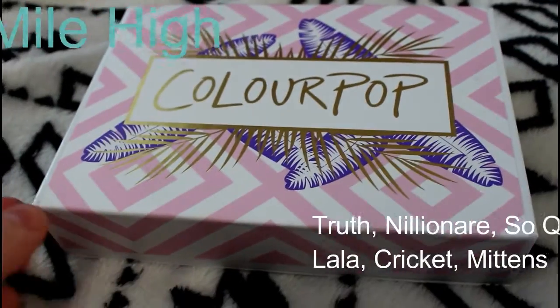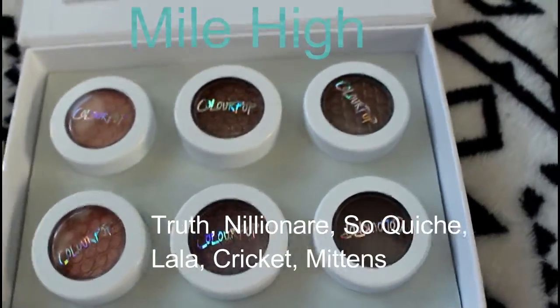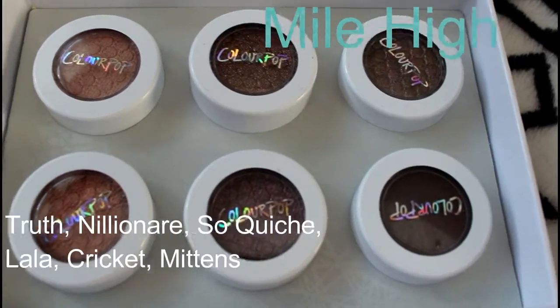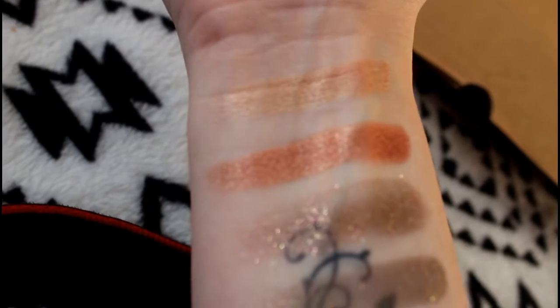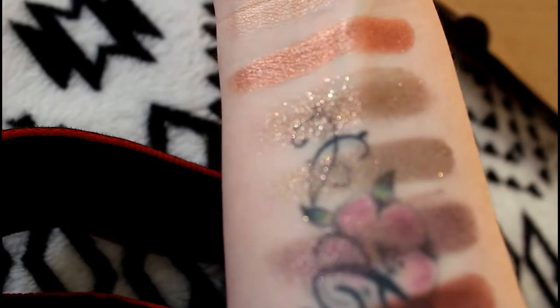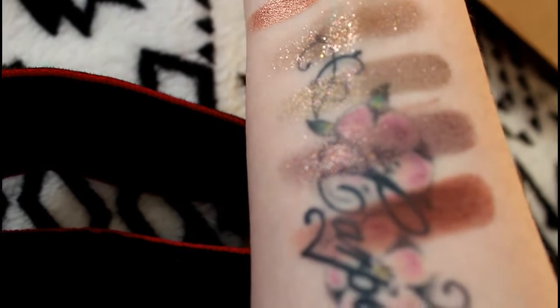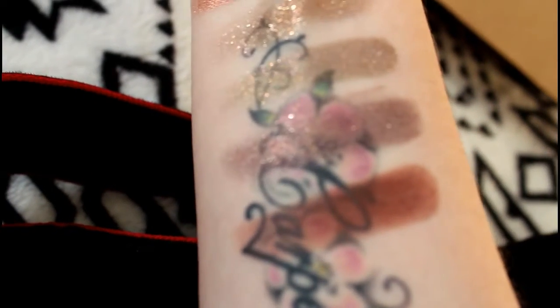Next I ordered some bits and bobs from Colourpop. This is one of the eyeshadow collections — I'll list the colours on screen. I did a quick finger swatch of them. Just to let you know they turn out much better on the eyelid with a brush or with your fingertip than what I can show in the swatches, but these colours were all really nice and kind of natural looking. They're really pretty.